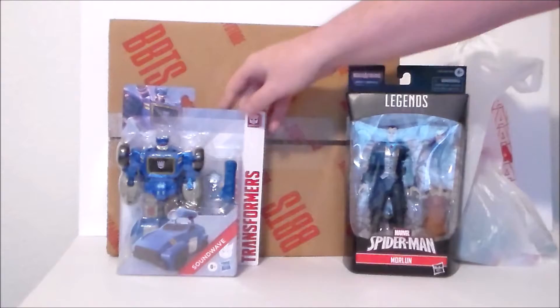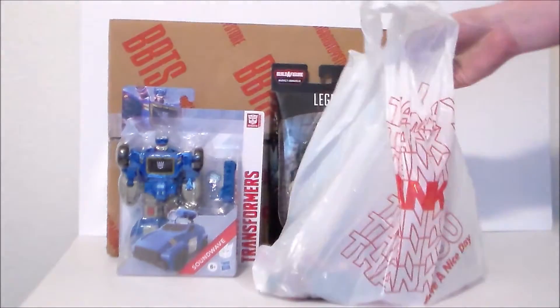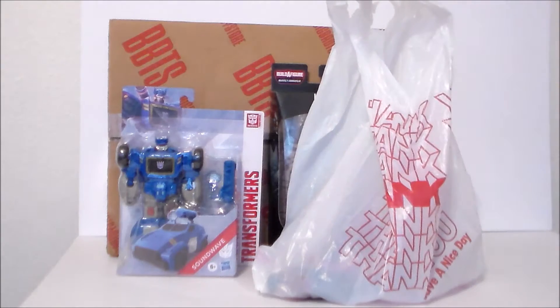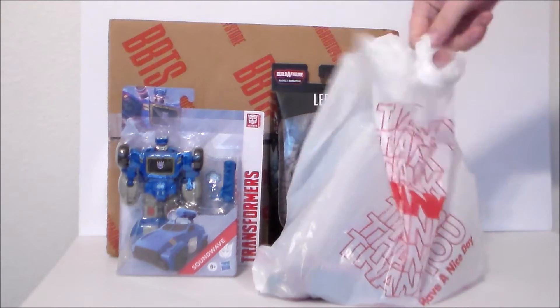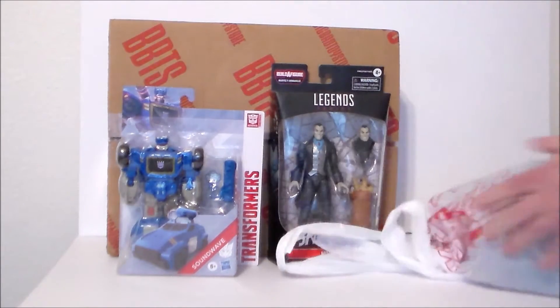Let's take a look at our flea market finds. I stopped at my local flea market, the Emporium 31 on the south side of Indianapolis here in Greenwood, and went over to the $5 bin — five figures for five bucks. Let's see what we scored.